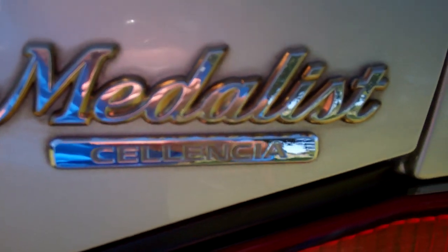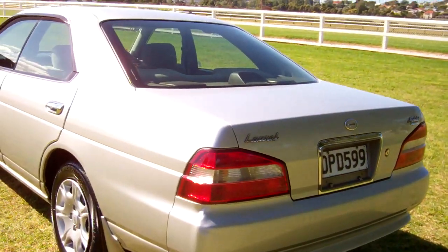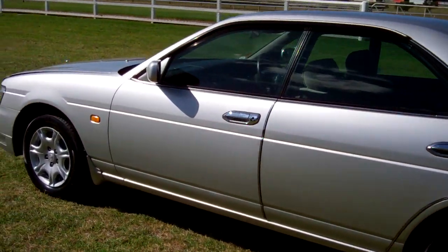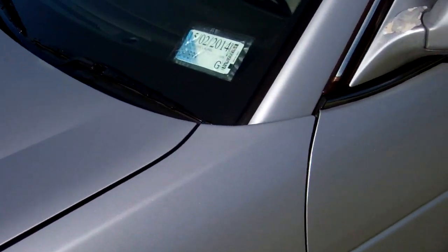A Medalist Silenzia Nissan Laurel. There's your boot space. We've got a window monsoon covering these doors too. It's registered through to the second month, 2014.